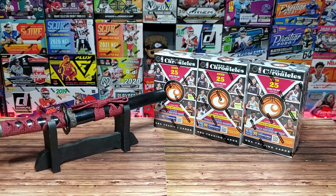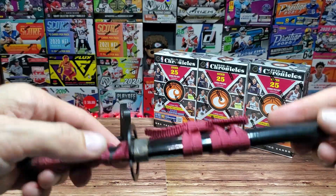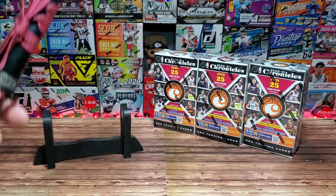All right, what is going on everyone? Thank you all so much for tuning in to The Card Dojo. My name is Shorn and this is my journey into modern day card collecting. It is Tuesday and we have a little bonus rip.